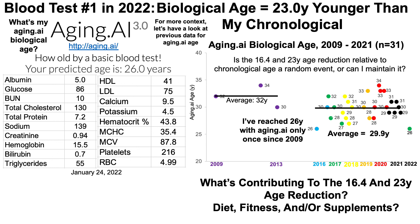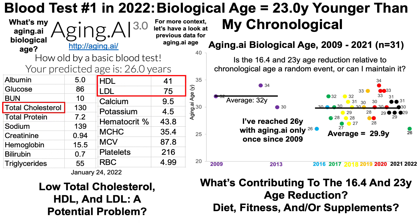Another issue is what's contributing to this biological age reduction — what's my diet, fitness, and supplements? I'll address that in upcoming videos. One potential weakness in my data may be values for total cholesterol, HDL, and LDL. When compared with all-cause mortality data, values of 130 for total cholesterol, 41 for HDL, and 75 for LDL would be associated with an increased all-cause mortality risk. I'll address in an upcoming video whether this may be good or bad for overall health.